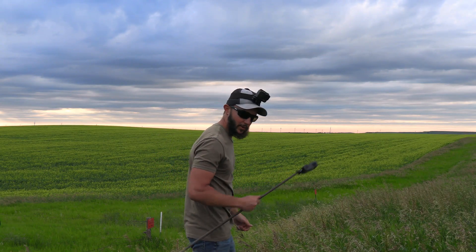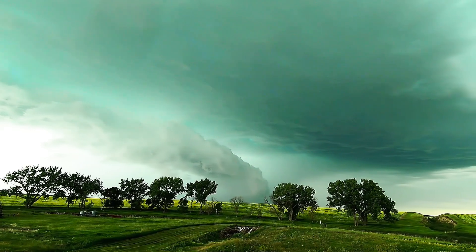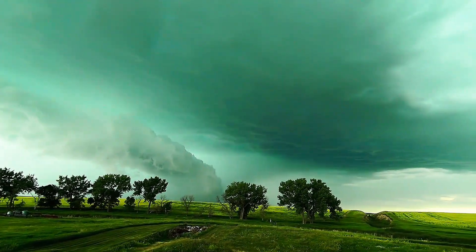Nice thunderstorm rolling through right now. Let's go capture it — some pretty neat storm clouds here.